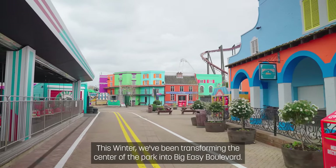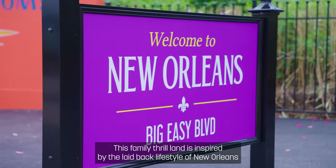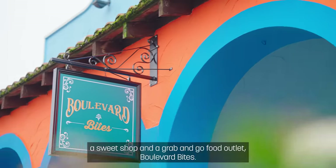This winter we've been transforming the centre of the park into Big Easy Boulevard. This family thrill land is inspired by the laid-back lifestyle of New Orleans, with three new attractions, a sweet shop, and a grab-and-go food outlet — Boulevard Bites.